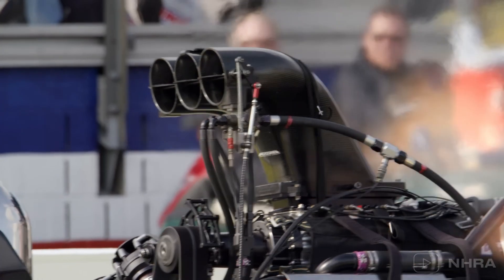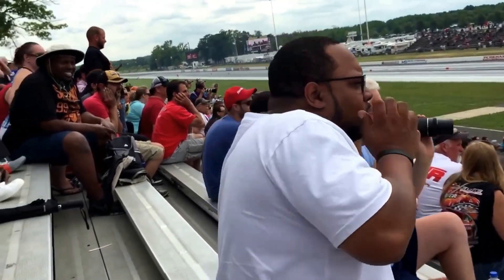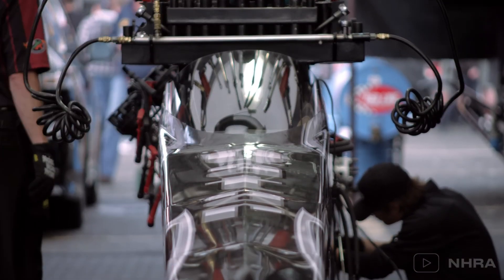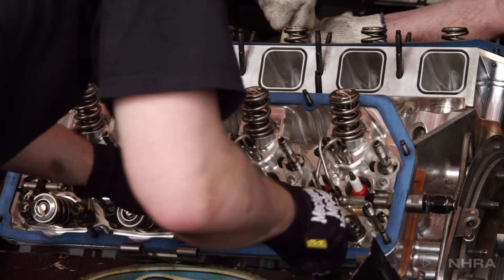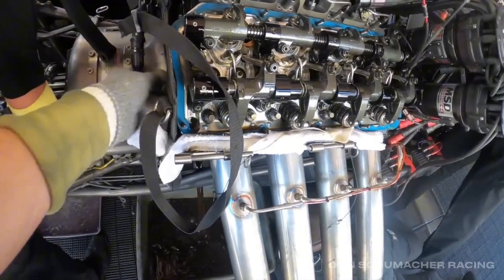The noise is so intense that two dragsters racing together once registered 2.3 on the Richter scale — basically an earthquake. The engines are under so much strain that teams have to completely rebuild them between rounds, swapping out pistons, rods, and crankshafts — and they do all this in under two hours.